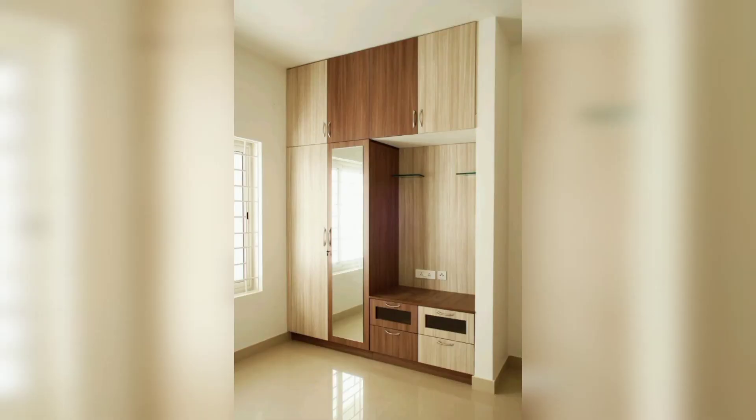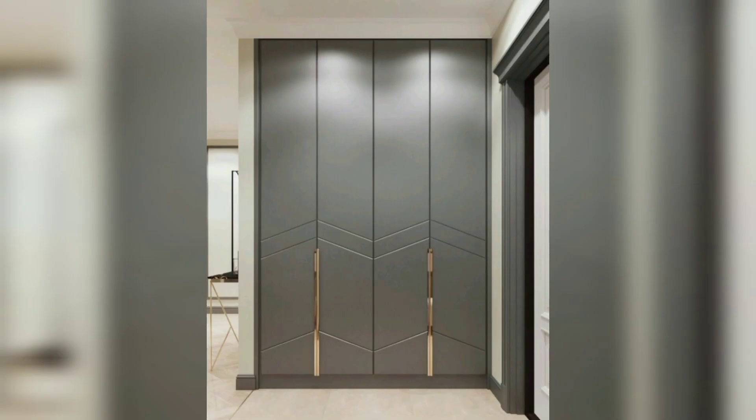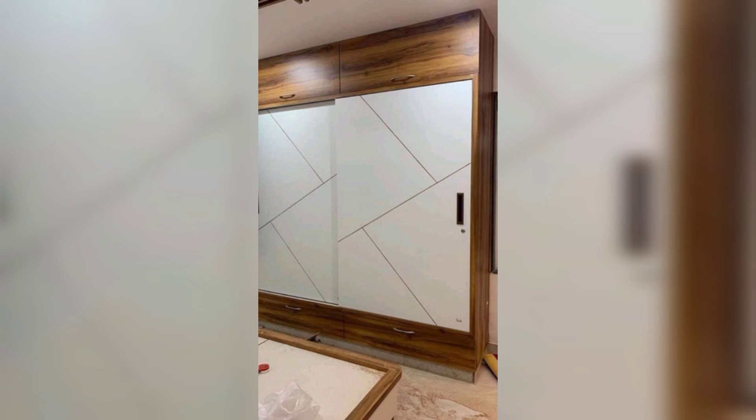Add a touch of elegance and sophistication by incorporating glass inserts into your wooden cupboard. This can be achieved through glass doors, shelves, or panels that allow you to showcase your items while maintaining a modern aesthetic.